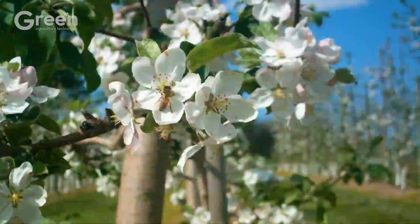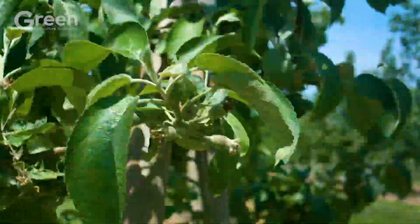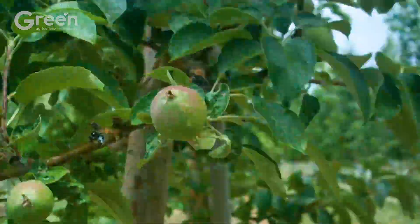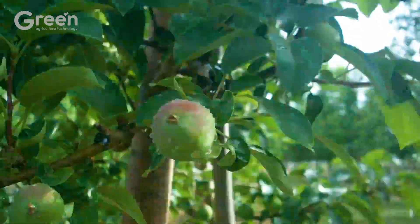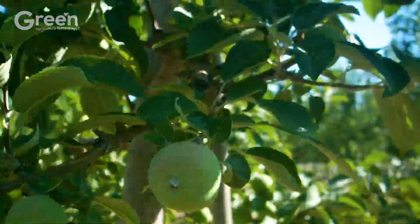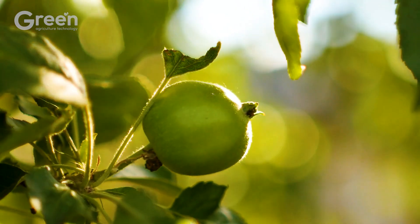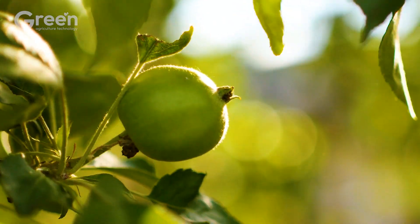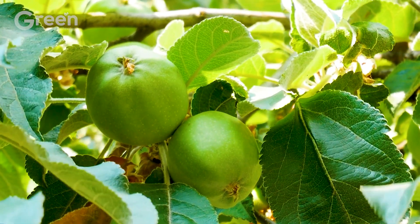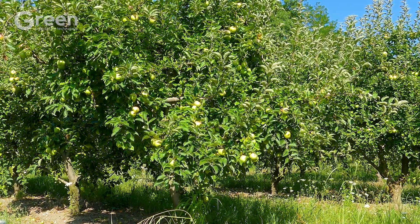Green apple trees begin fruiting after the flowers have been successfully pollinated, usually in late spring or early summer. The young fruits develop from the petals, initially pale green, small in size, and smooth in skin. The fruiting stage lasts approximately 90 to 150 days, depending on the apple variety and weather conditions. Mature green apples reach 2.5 to 3 inches in size with a dark green skin and a crisp texture.